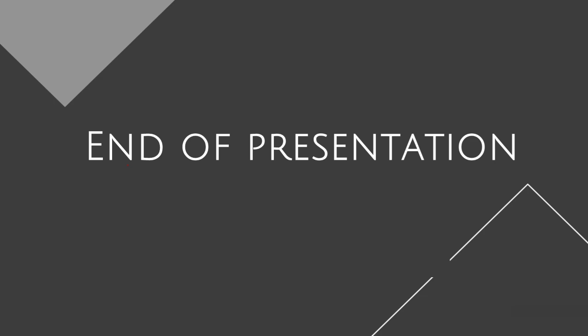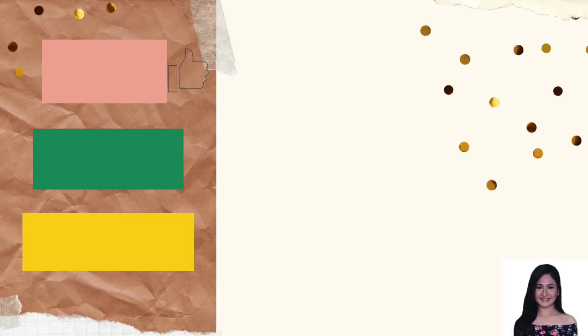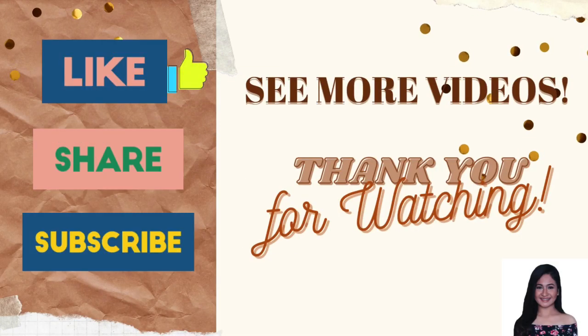That's the end of our presentation about linen and uniform rooms. If you missed some points, please feel free to replay this lesson video on YouTube. Thank you so much for listening and have a nice day.